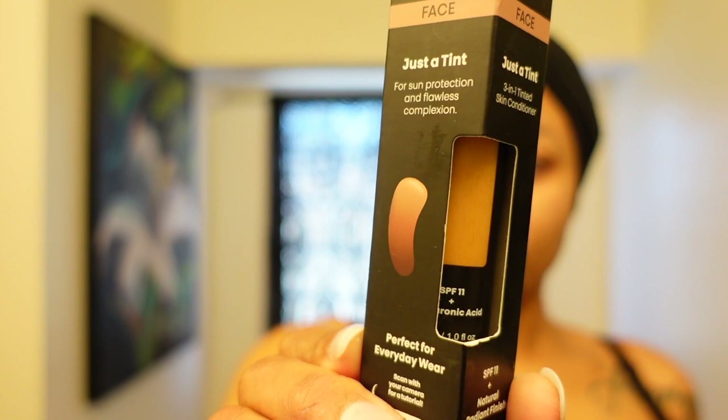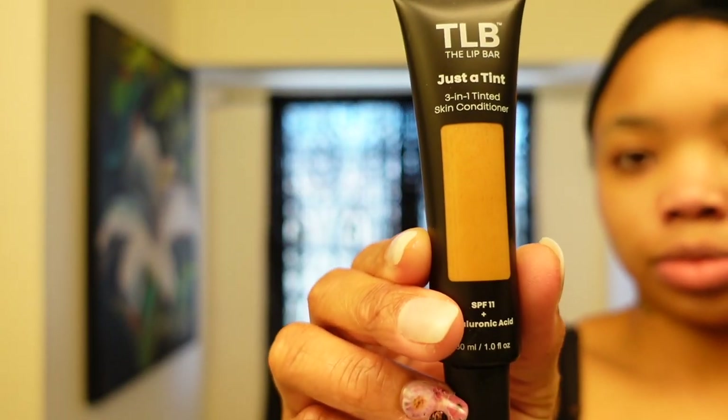The Lip Bar has become my new favorite liquid matte lipstick to wear, so I decided that I wanted to try their It's Just a Tint 3-in-1 Moisturizer. In the summertime, it is too hot for a full face beat — am I the only one who does not want to wear a nighttime glam on a Tuesday morning? Finding a tinted moisturizer is a great way to even your complexion and give you a more polished look. Application is super easy: put it on your finger and rub it all over your face, just like you would do any other moisturizer. The added bonus is it has a tint that evens your complexion.